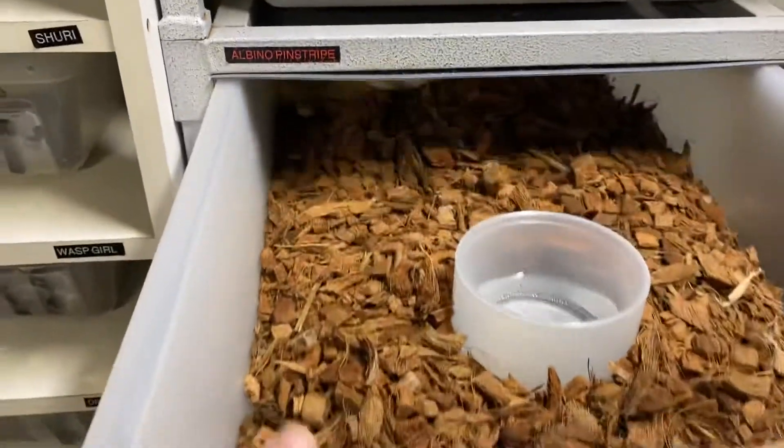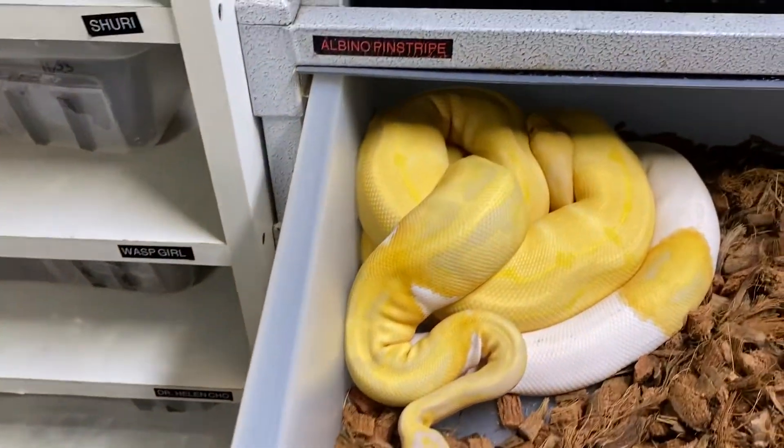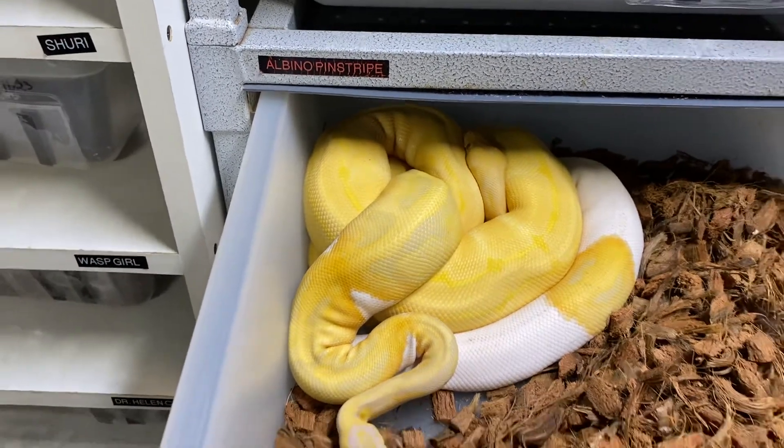Over here we have the Albino Pinstripe being bred to the Candino Pod, and they are in a big knot right now but they are not locked at this point.